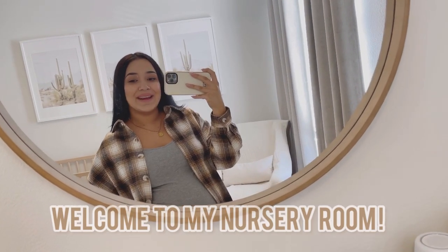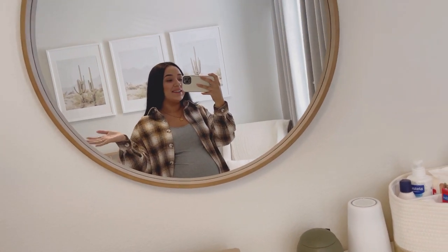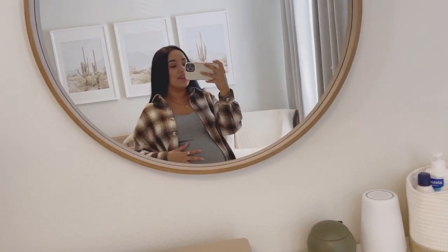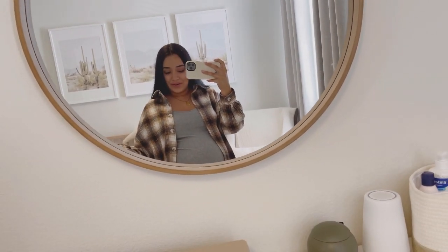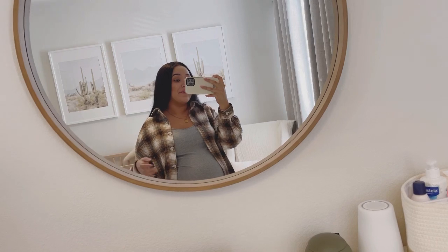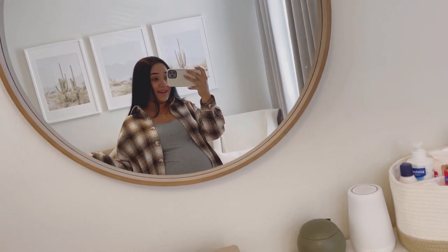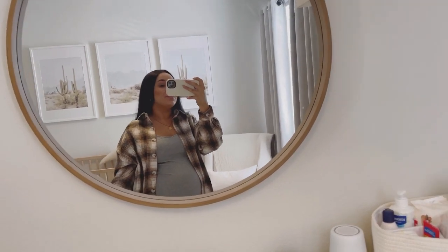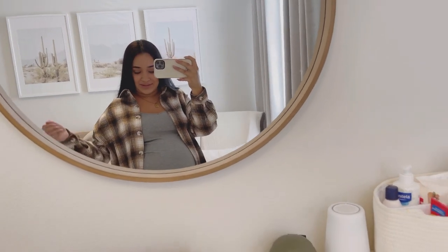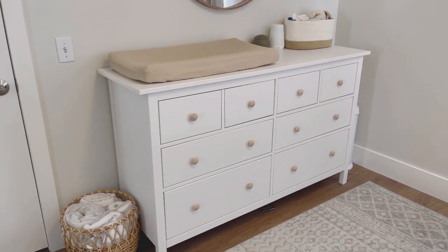Welcome to my video — today I'll be giving you guys a tour of my baby boy's nursery. I thought it'd be fun to show you everything and let you know where I bought certain things, in case you're curious. I'm recording this off my phone, so I apologize if the quality isn't super high, but I still thought it would be fun to record this before baby boy arrives. I'll start with the changing station slash dresser area.